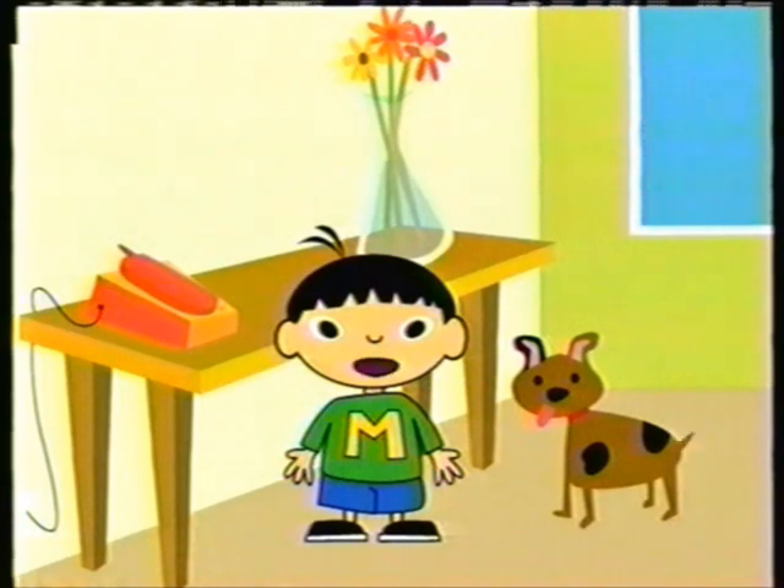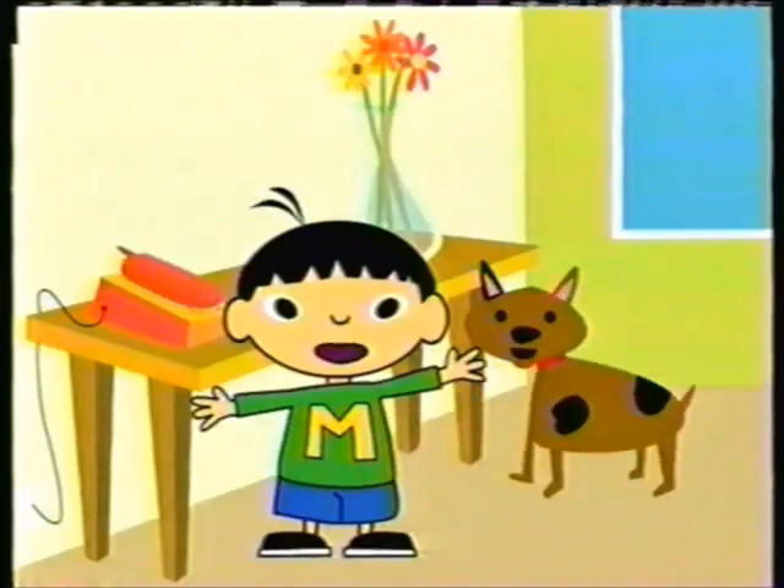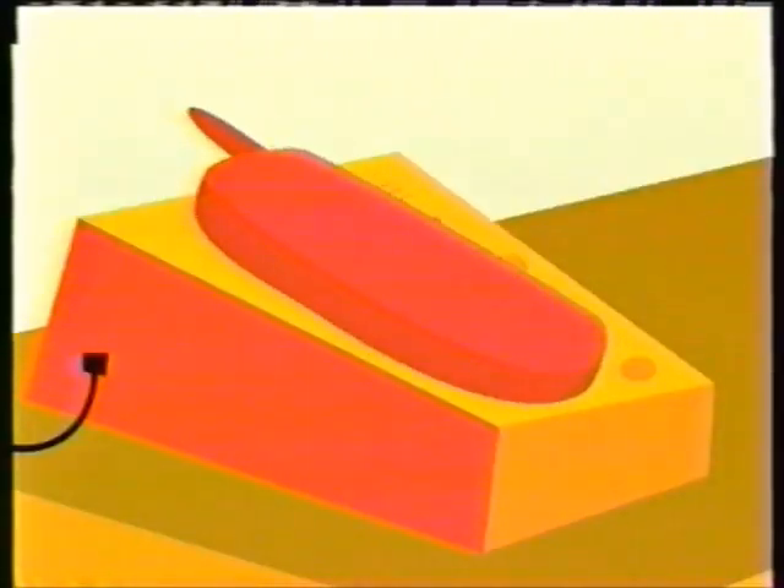Hi, my name is Max, and this is my dog Banjo. Banjo and I are a lot alike because whenever the telephone rings, we both make a whole lot of noise. But lately my mom's been teaching me that it's not exactly helpful to yell. Instead, it's much better if I pick up the telephone and remember to use my good manners.